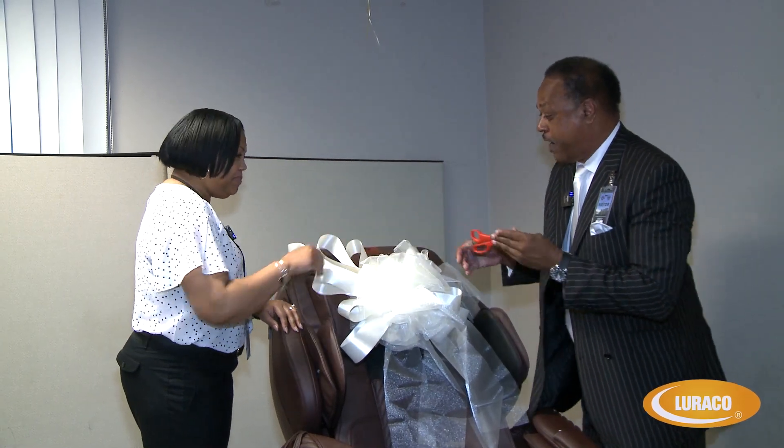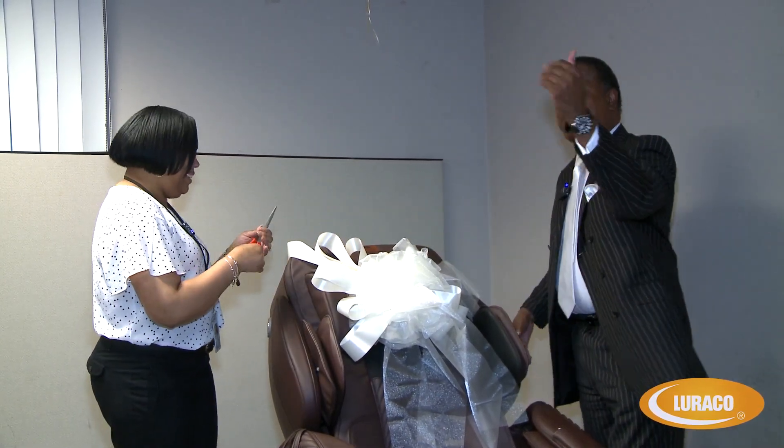It is our pleasure. Thank you. Matter of fact, I'll let you do the honors — you're going to open it up for the team. Thank you.